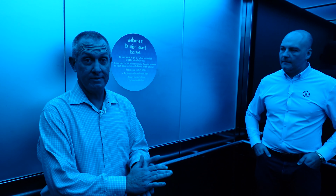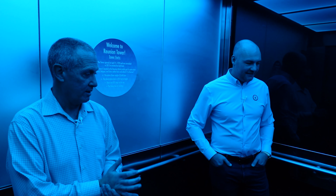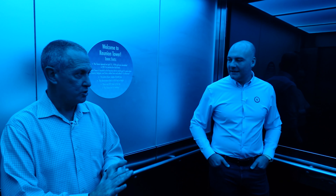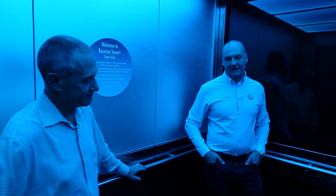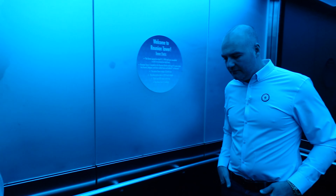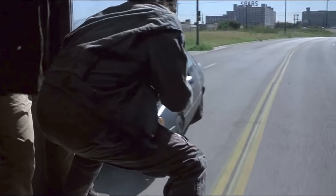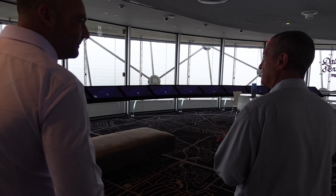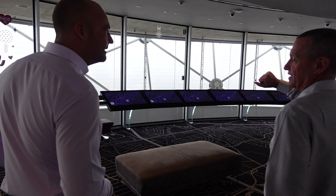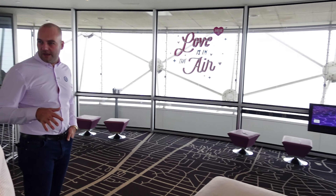We're going to go to our GeoDeck, which is our observation deck — it's inside and outside. The tower, from my research, featured in Robocop — do you know why it featured in Robocop in 1987? Yeah, because it was set in Detroit. The producers of the movie liked the futuristic buildings of downtown Dallas. So that's why it was part of it — it's been in quite a few sci-fi pieces.